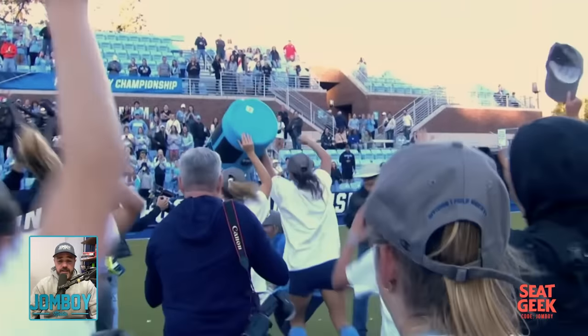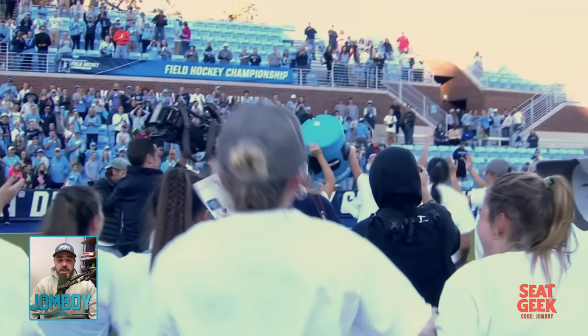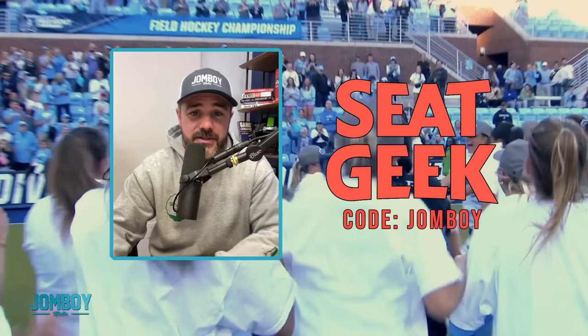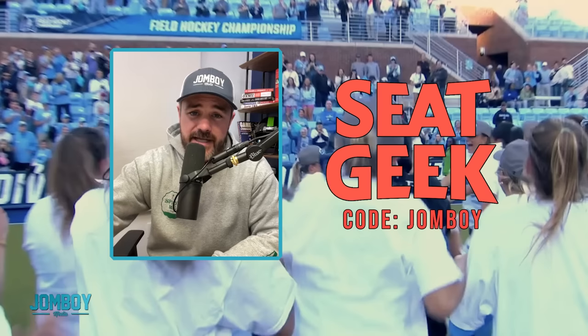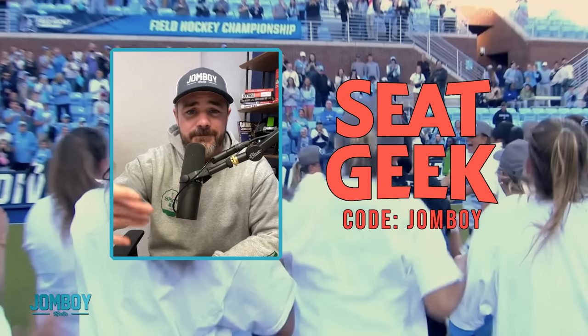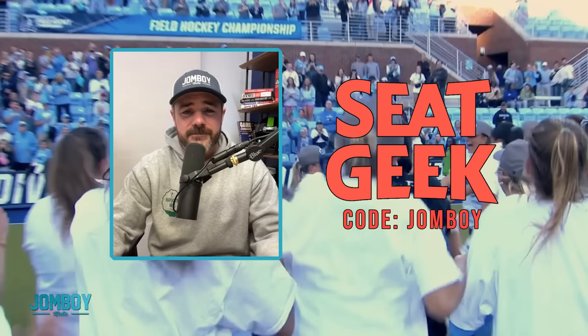Her first year as head coach, right after graduating, she coaches them to a championship. They Gatorade bath her pretty good. Crazy story, crazy championship game. If you're too tough to admit that was good sporting, get out of here. If not, subscribe to the channel. Thank you to SeatGeek for sponsoring — use code JOHNBOY and get twenty dollars off your first tickets. They've got over seventy thousand events every single day. Choose one, go to it, use code JOHNBOY.